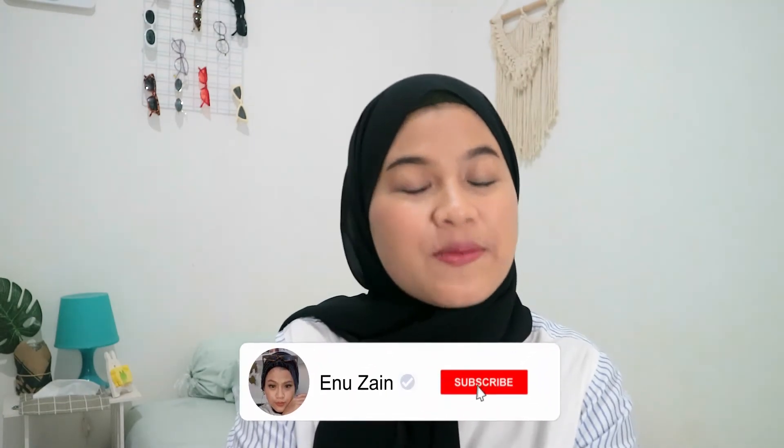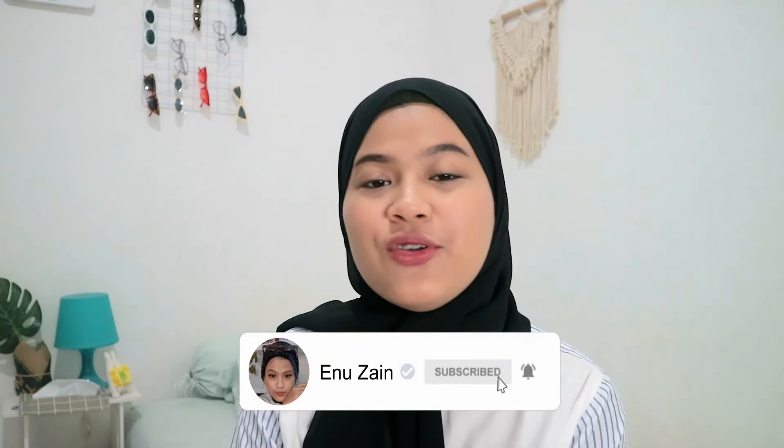Yaudah mungkin segitu aja video aku kali ini, semoga bermanfaat ya buat kalian karena aku super jarang sharing body care routine aku. Buat temen-temen yang suka sama video aku, jangan lupa untuk like videonya, subscribe channel aku, dan klik lonceng di sebelahnya supaya kalian gak ketinggalan video-video terbaru dari aku. Buat yang mau request aku harus bikin video apalagi selanjutnya, kalian bisa komen di bawah. Once again, thank you for watching, see you on my next video. Bye-bye!